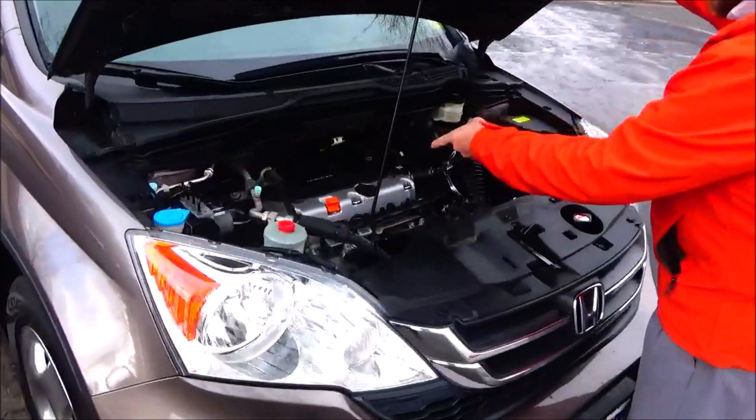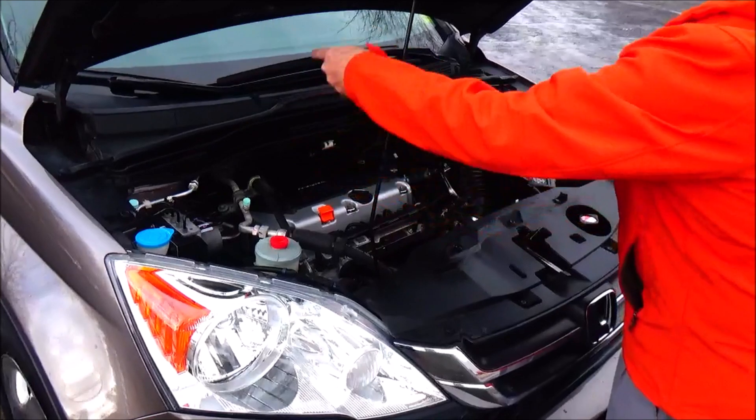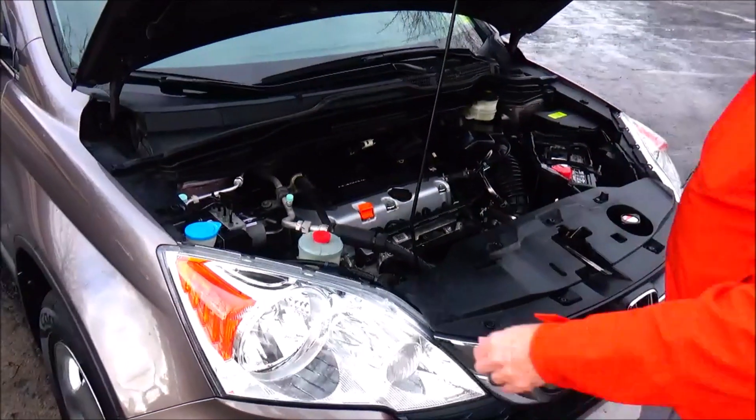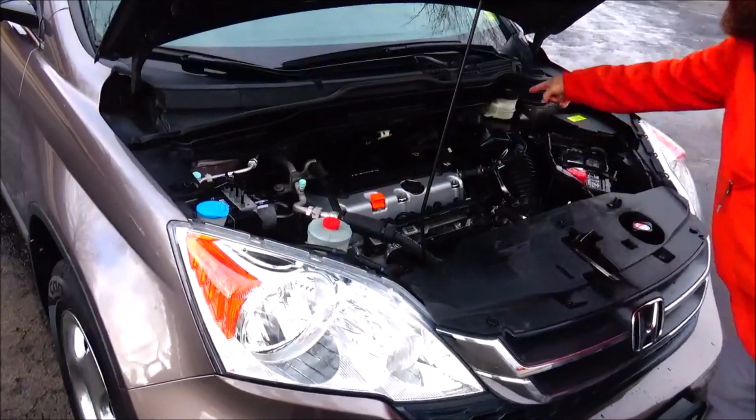Under the hood we have the 2.4 liter i-VTEC 4-cylinder motor. CR-V is all-wheel drive — front-wheel drive all the time, but it'll displace power to the back in all-wheel drive. 4-channel independent antilock brakes for your safety, clear reservoir for your windshield washer fluid.